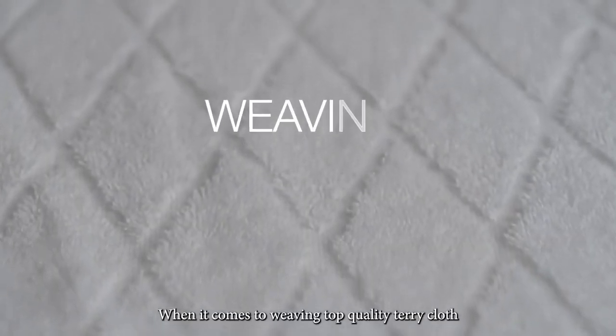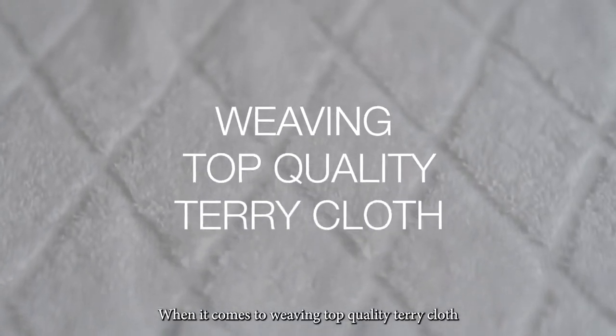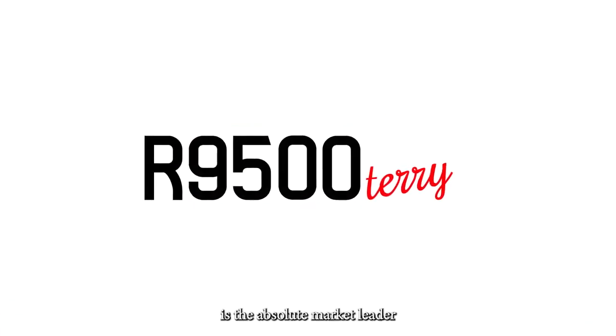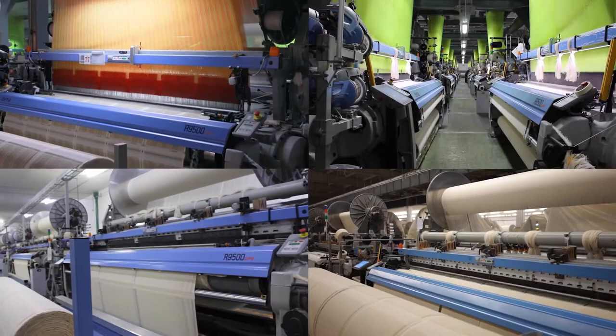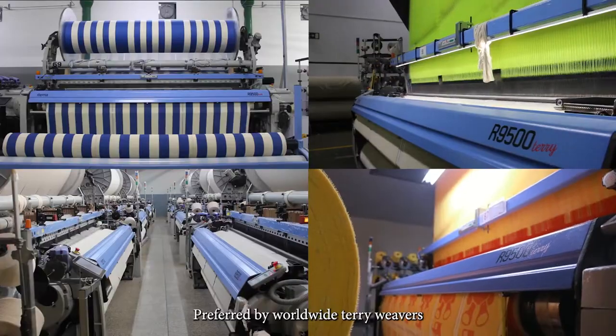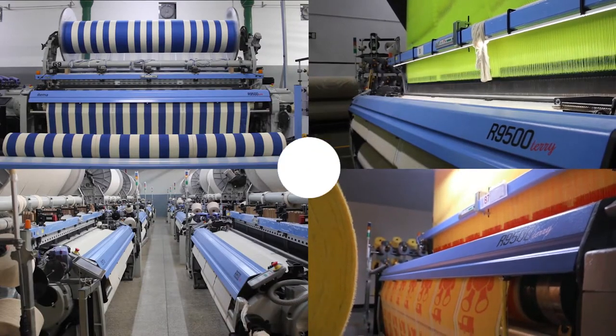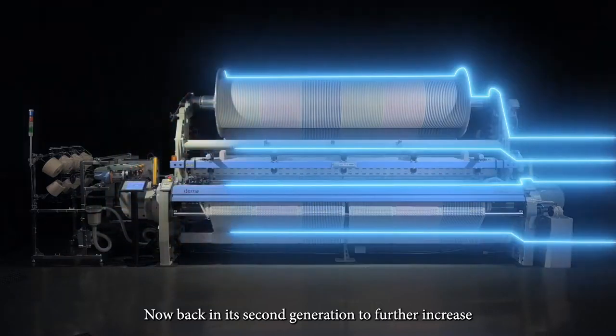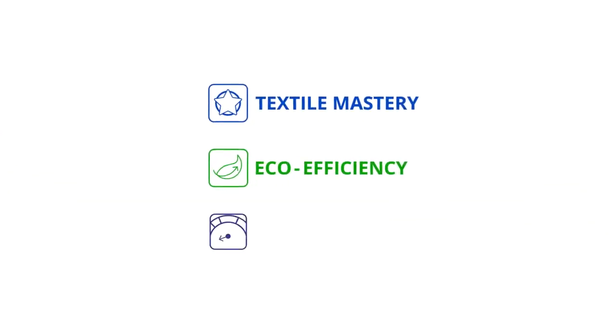When it comes to weaving top quality terrycloth, the Atema 9500 terry is the absolute market leader. Installed in more than 35 countries, preferred by worldwide terry weavers. Now back in its second generation to further increase textile mastery, eco-efficiency, and performance.